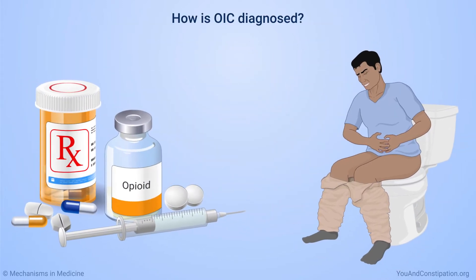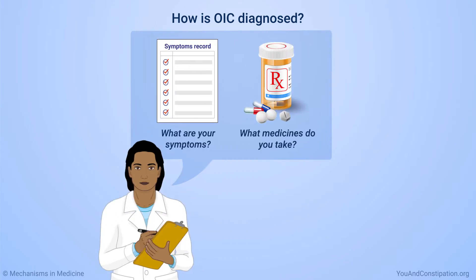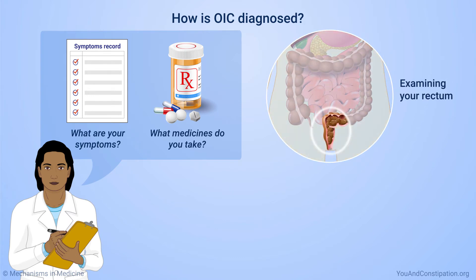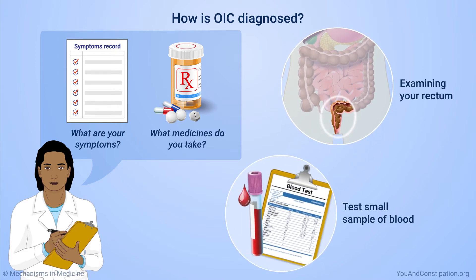To diagnose OIC, your physician will ask questions about your symptoms, the medicines you take, and more. They will also examine you. This includes examining your rectum, where bowel movements are stored before leaving the body. You might give a small sample of blood to be tested for conditions that could cause constipation.